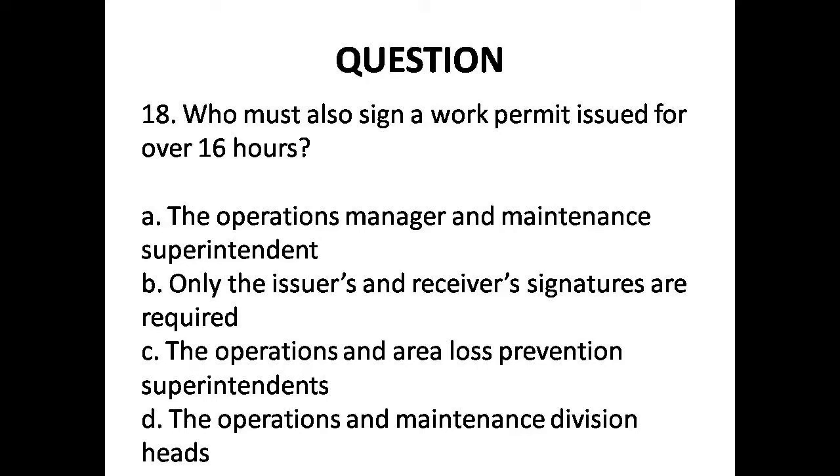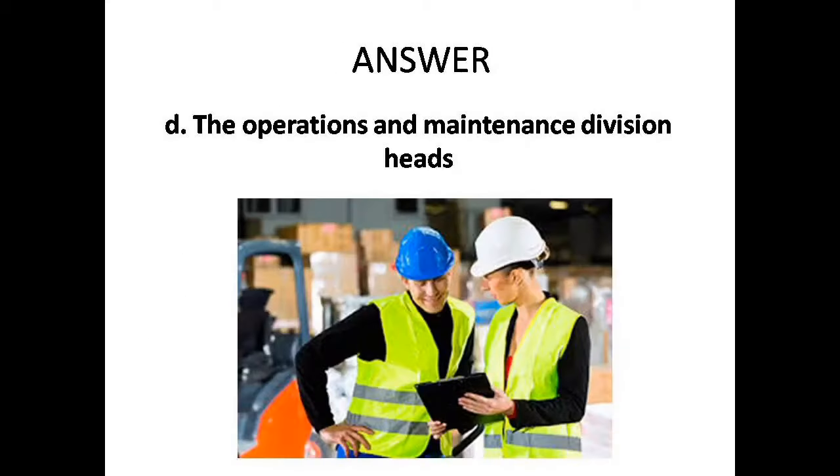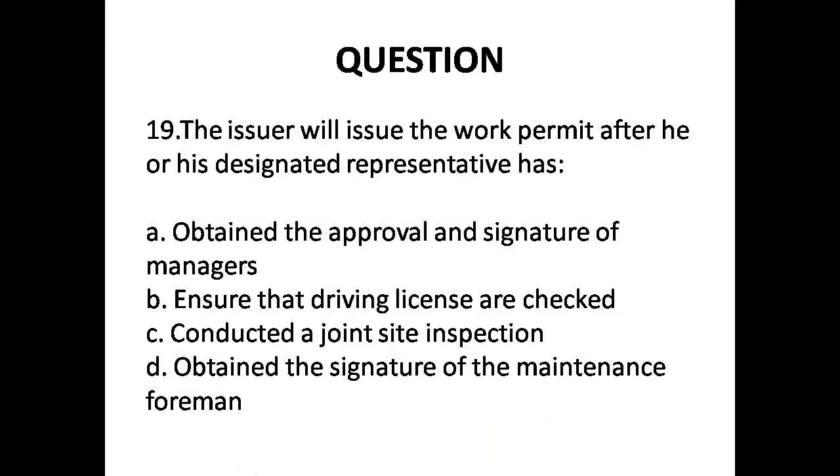Question 18: Who must also sign a work permit issued over 16 hours? Options are: A. Operations and maintenance superintendent, B. Only the issuers and receivers, C. Area loss prevention superintendents, D. The operations and maintenance division heads. Answer is Option D: The operations and maintenance division heads.